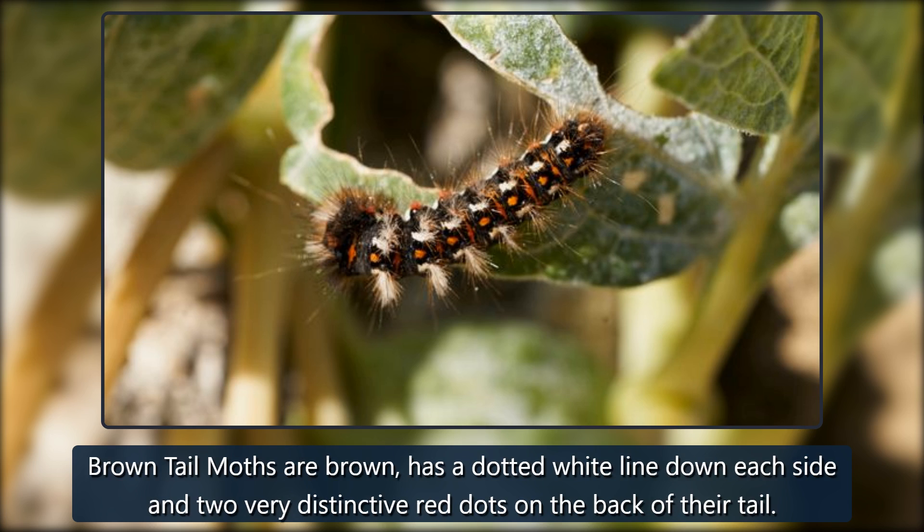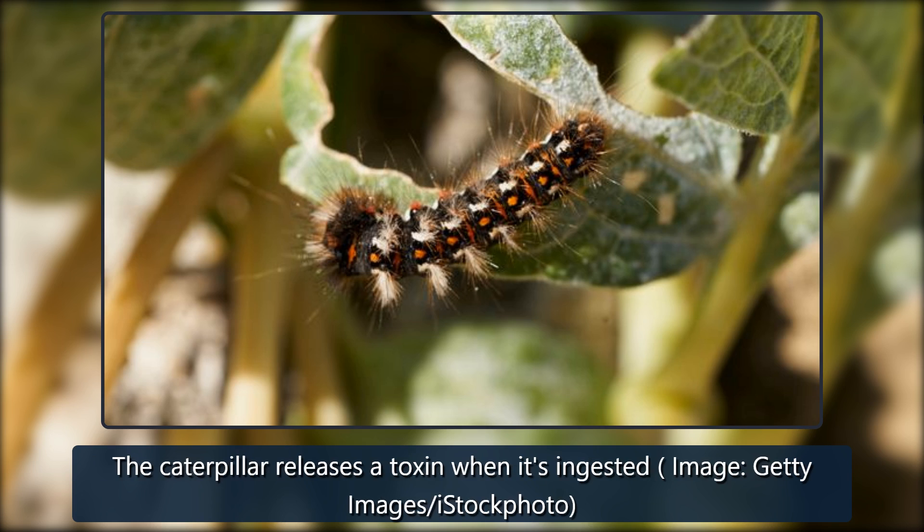Brown-tailed moths are brown, with a dotted white line down each side and two very distinctive red dots on the back of their tail. The caterpillar releases a toxin when it's ingested.